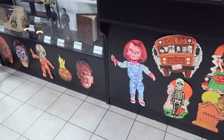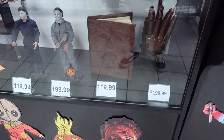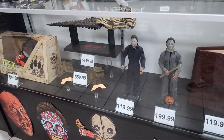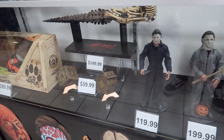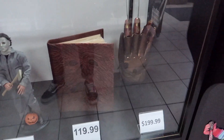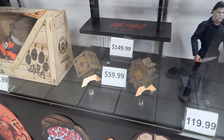You see exactly why this is my favorite store in the area. Cool props — Necronomicon, Freddy gloves, Lament configurations. They have it all.